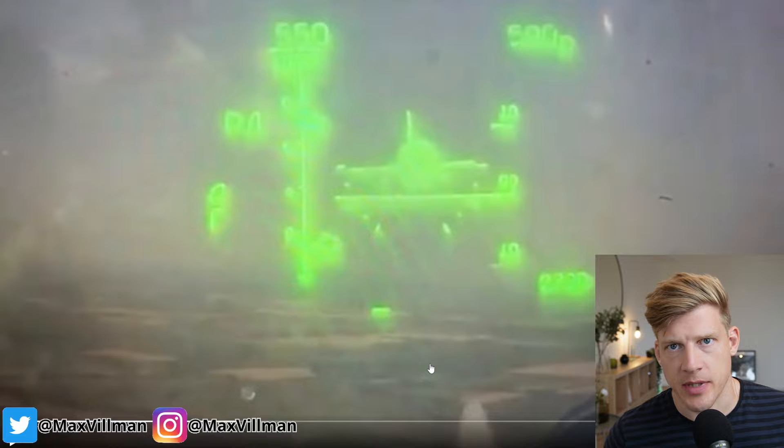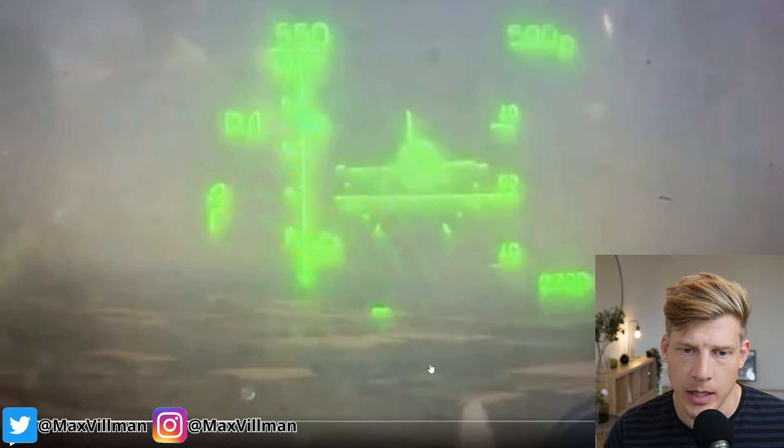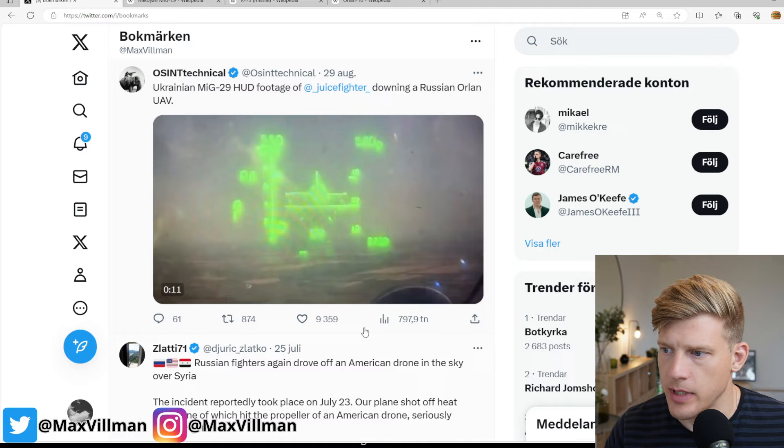What we're seeing right here is a HUD camera — a head-up display camera — filming inside a Ukrainian MiG-29 that's about to shoot down and intercept a Russian UAV.